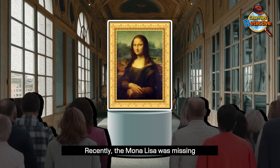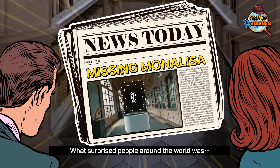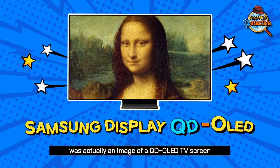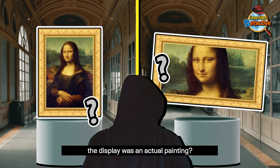Recently, the Mona Lisa was missing from an art museum. What surprised people around the world was that the stolen painting was actually an image of a QD OLED TV screen. So why on earth would the thieves think the display was an actual painting?